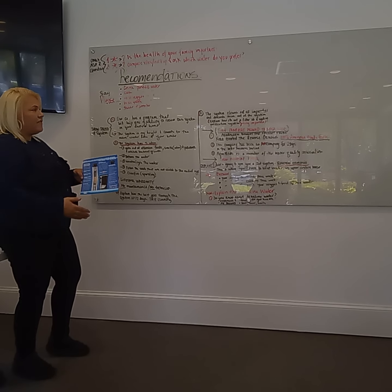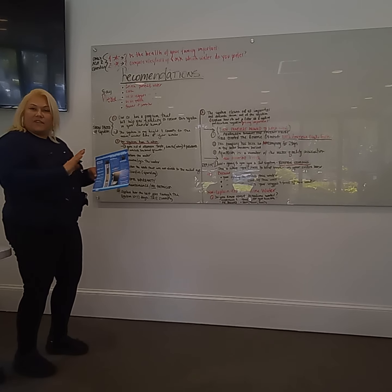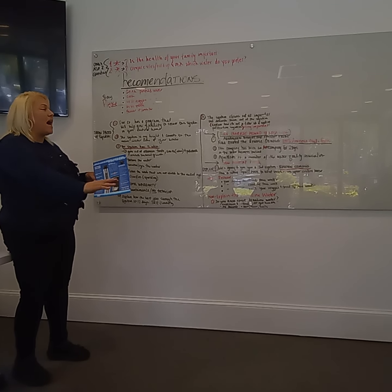This is not a filtration system at all — this is a purification system. Remember, not a filtration system. This is a purification system. What it does is it purifies the water in your entire household.